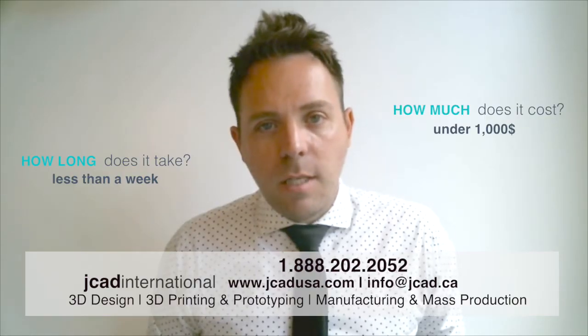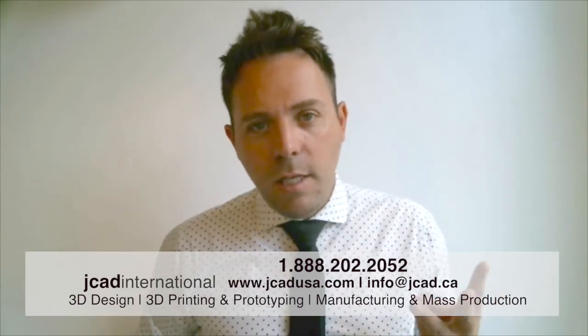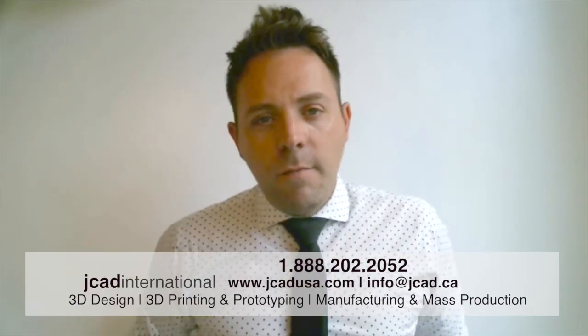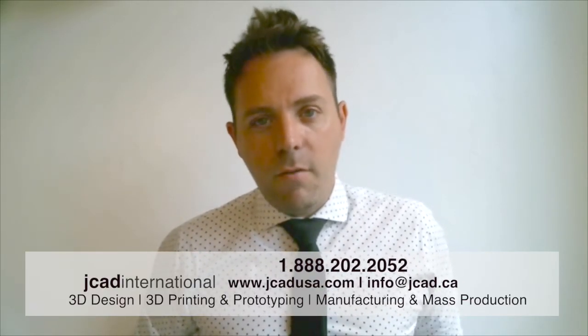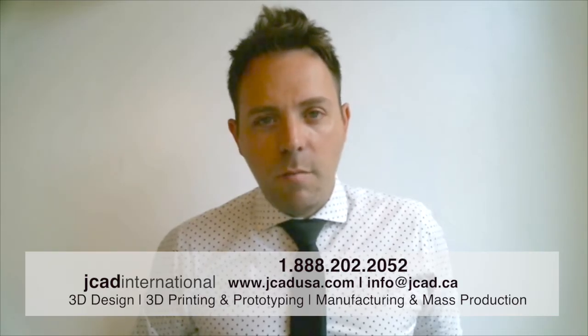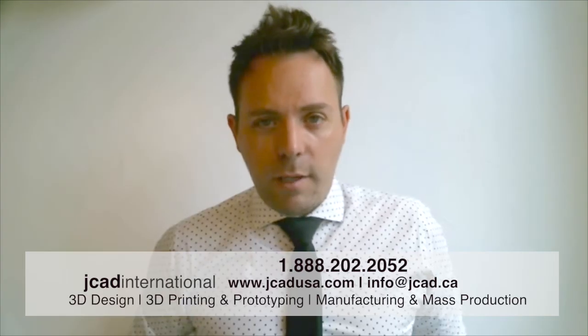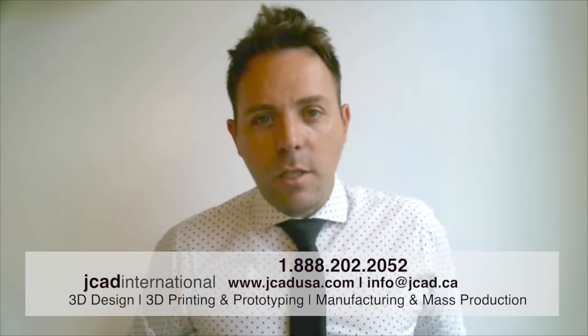If you have any further questions about JCAD's three capabilities — being 3D design, 3D printing, and manufacturing — feel free to give me a call anytime. The 1-888 number on the screen goes directly to my phone, so you can speak directly with me. The email address on the screen also goes directly to me. So contact me anytime, I'm glad to answer your questions. Take care.